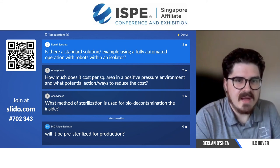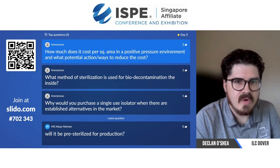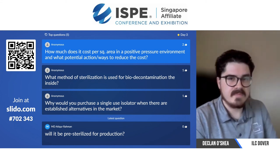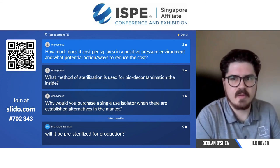How much does it cost per square meter of area in a positive pressure environment, and what are potential ways to reduce the cost? I'm not too sure what you're meaning by this question — whether you mean the cost of operating a larger space or sterilizing a larger space. I'm really not too sure what that question means. Maybe you can just send me an email after and expand on it a little bit more.